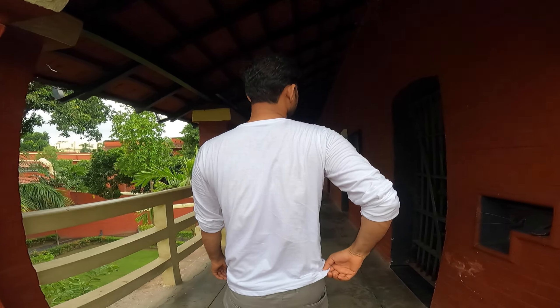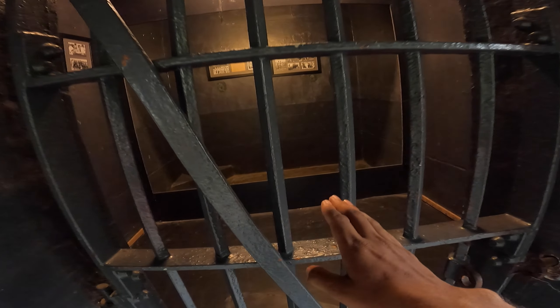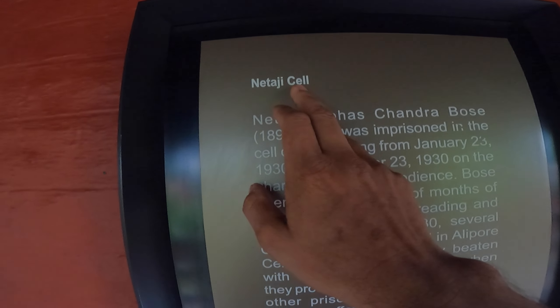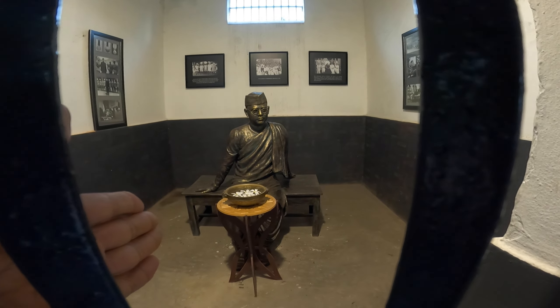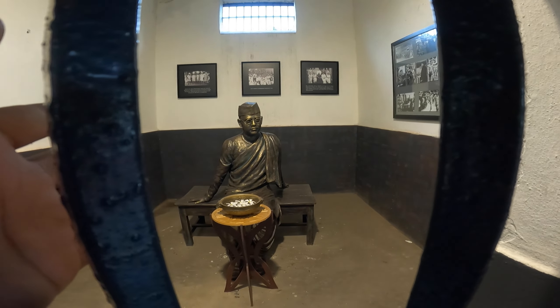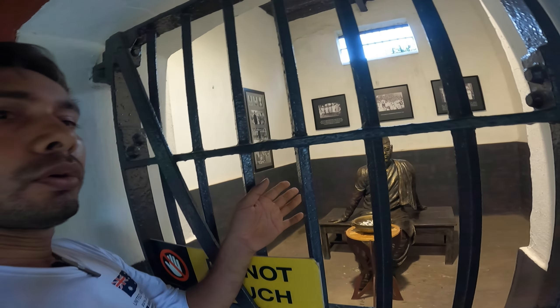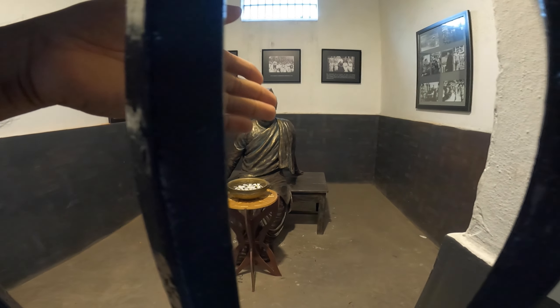Now I'm going to the upper part. After coming to the upper part, I can see the seventh cell here. This cell is connected to other branches. Here is Netaji's cell. It was a significant jail. The cell — from January 19th — was in Alipur Jail.